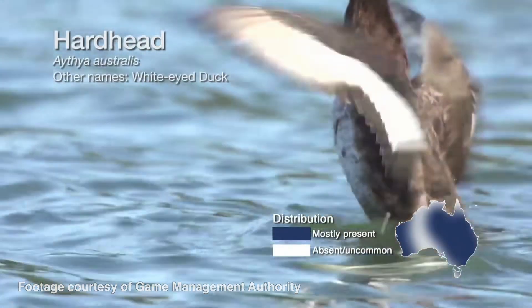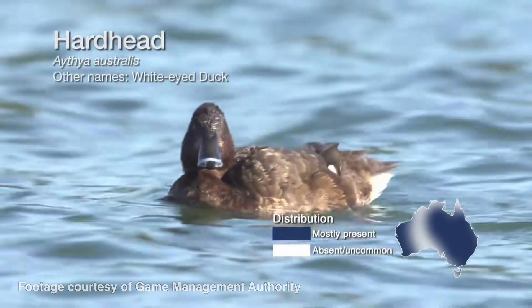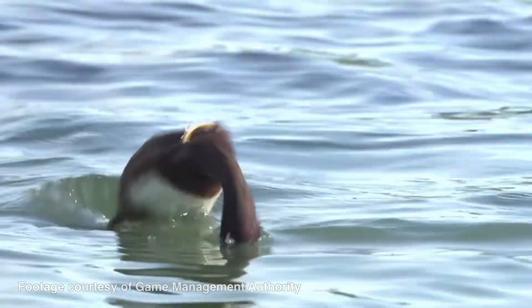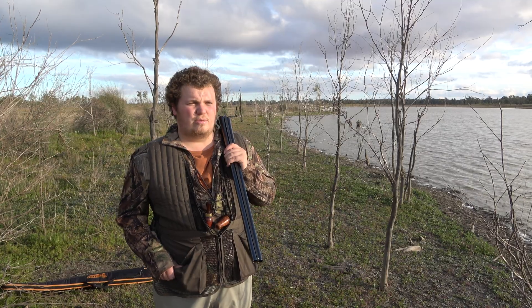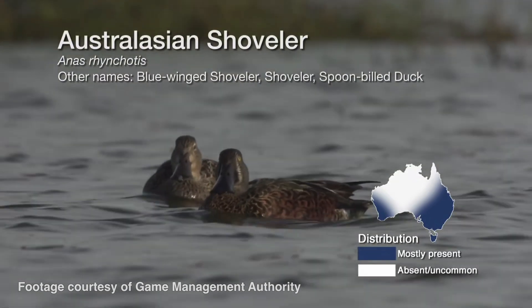You've got other species here — hardhead. They're not on the list this year, but they're a diving duck; they're our only native pochard, our obligate diving duck. They're an interesting duck to hunt. A lot of guys don't like to eat them, some guys really like to eat them — I've not shot them myself. We get a few blue-wing shovelers; they're not on the list and haven't been for a while. They're in between a black duck and a teal in sort of size.